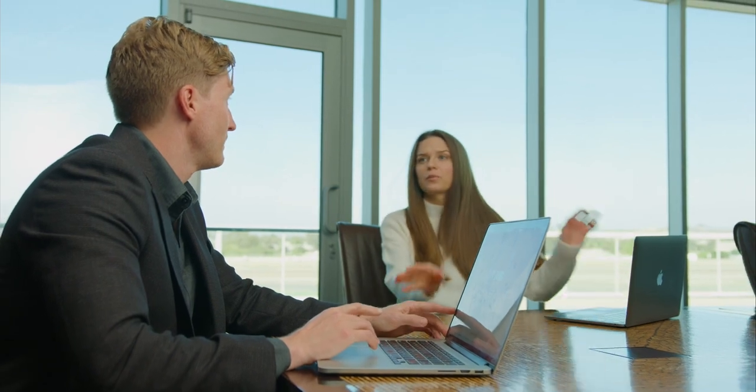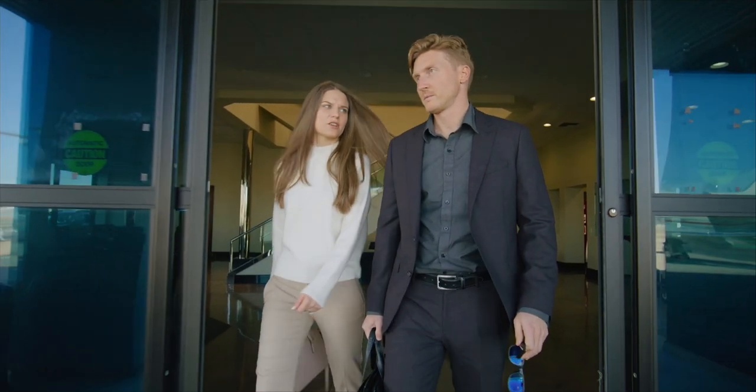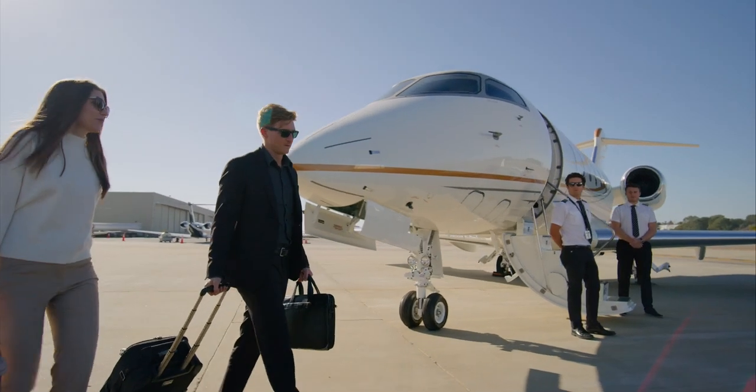Most of us are all too familiar with the frustrations common to flying commercial: navigating airport traffic, waiting in long crowded security lines, and then having to share an aircraft with 200 other passengers. However, a trip flown on a private jet will not only eliminate those frustrations, but will actually result in an enjoyable, relaxing, comfortable, and efficient experience.